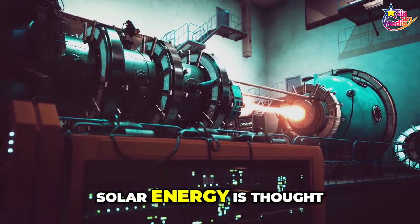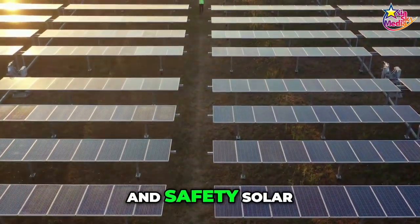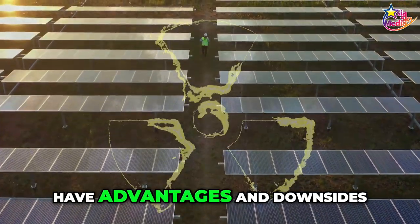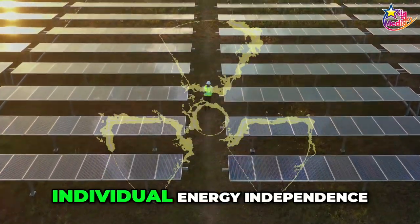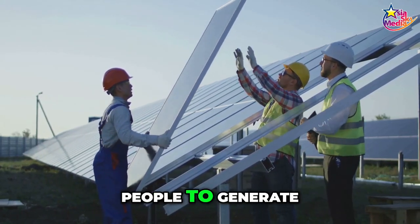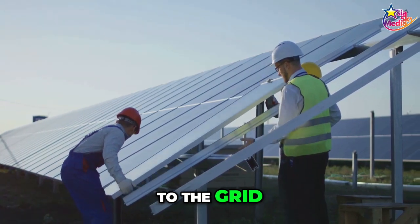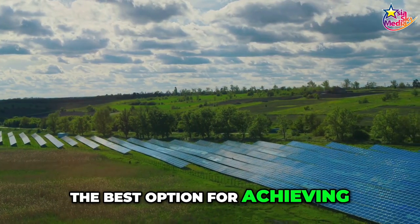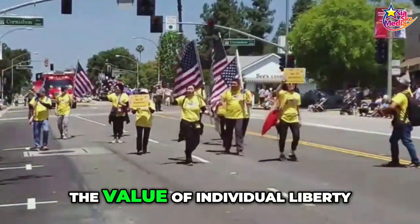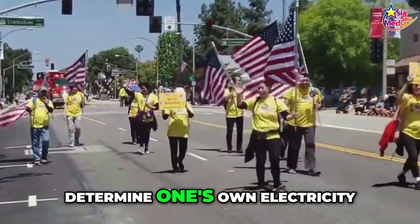In contrast, solar energy is thought to be extremely safe. In terms of efficiency and safety, solar and nuclear energy both have advantages and downsides. We must also consider individual energy independence. Because solar energy allows people to generate their own electricity and be self-sufficient without being tied to the grid, it is the best option for achieving individual energy independence, emphasizing the value of individual liberty and the ability to determine one's own electricity pricing.